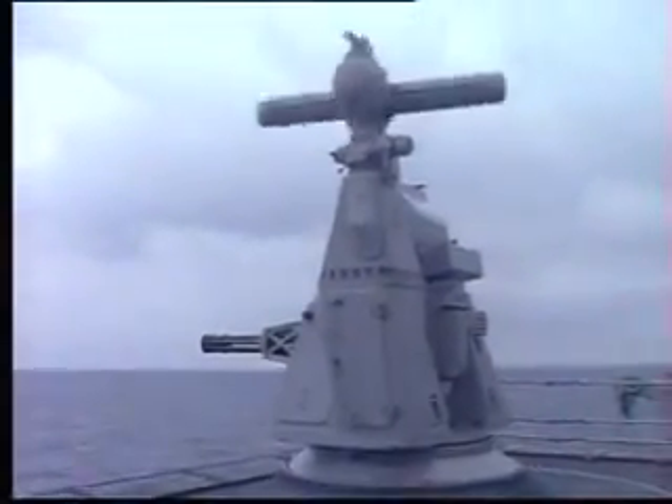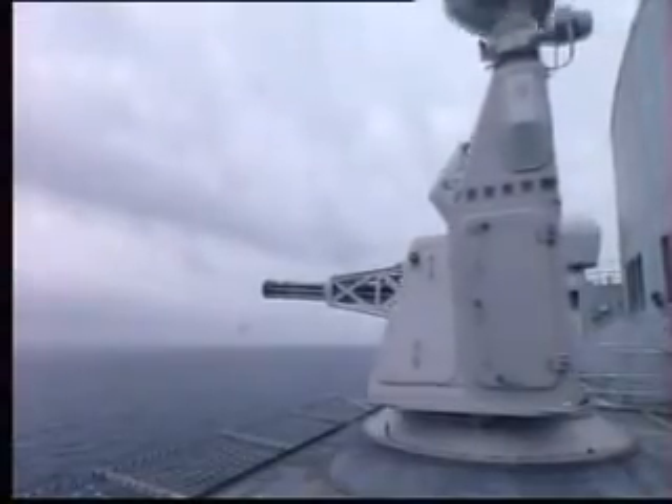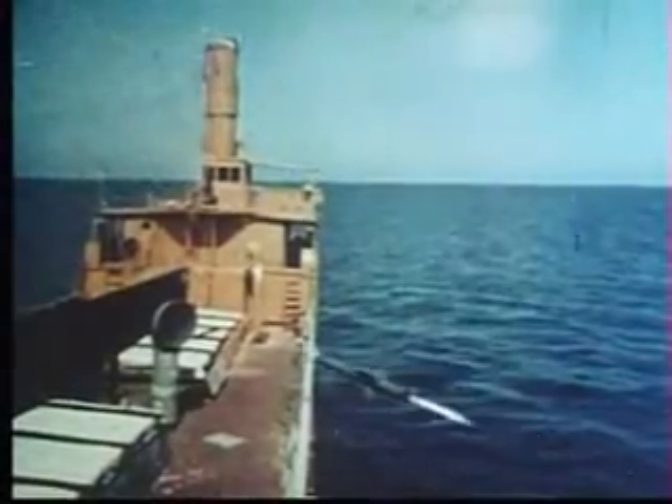This, then, is Goalkeeper — the most capable close-in weapon system now in production, possessing a combination of advanced sensor, fire control, gun, and turret capabilities unique in the world. The ultimate defense system from the dreaded anti-ship missile.